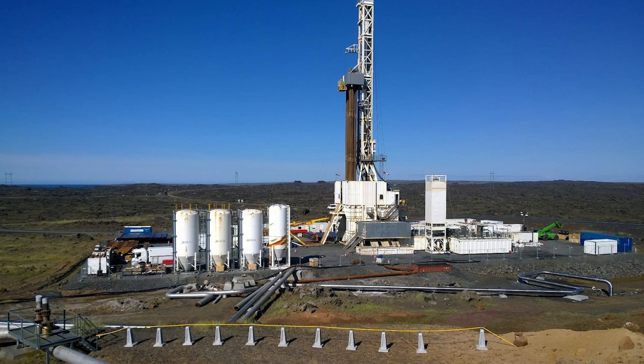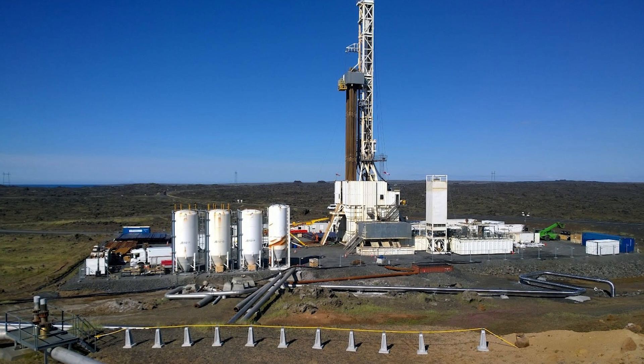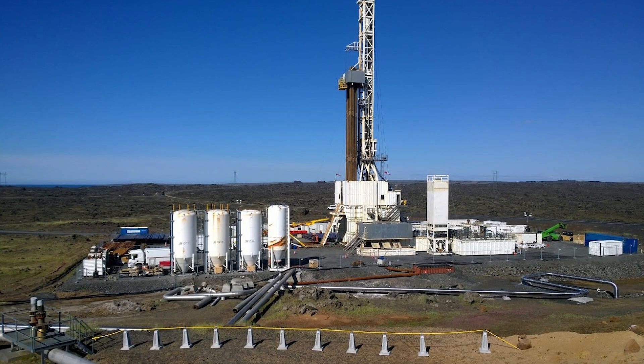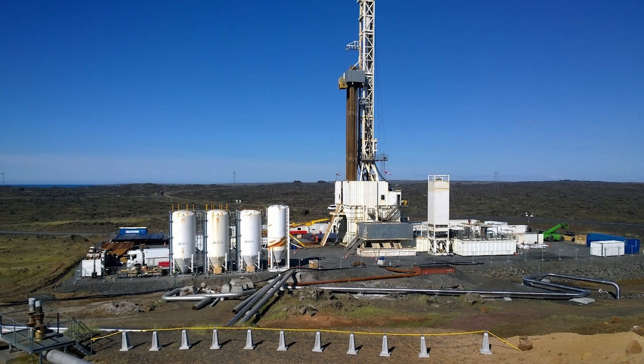The obvious concern is whether drilling could trigger an eruption. Volcanoes erupt when pressure in the magma chamber becomes too great, forcing magma upward through cracks and fissures until it reaches the surface. Could a borehole provide such a pathway? The physics of volcanic eruptions provides some reassurance. Eruptions are driven primarily by dissolved gases in the magma — mainly water vapor, carbon dioxide, and sulfur dioxide. As magma rises and pressure decreases, these gases come out of solution and expand, much like opening a shaken bottle of soda, which can create explosive eruptions that shatter magma into ash.